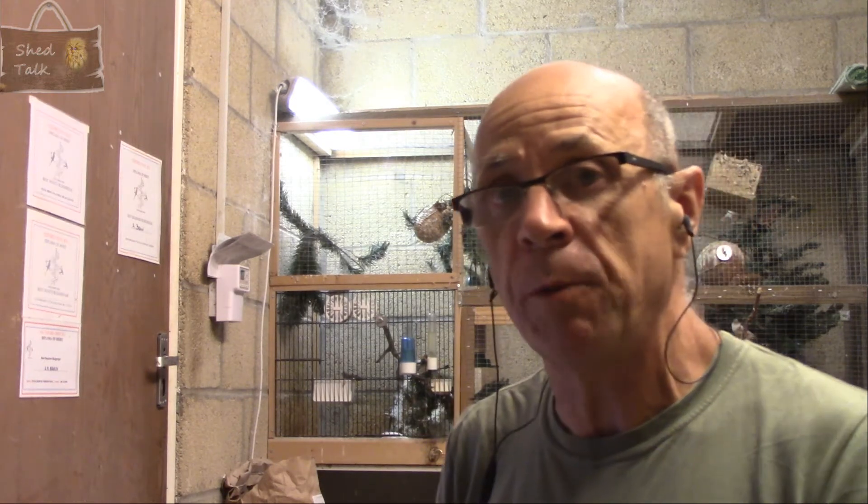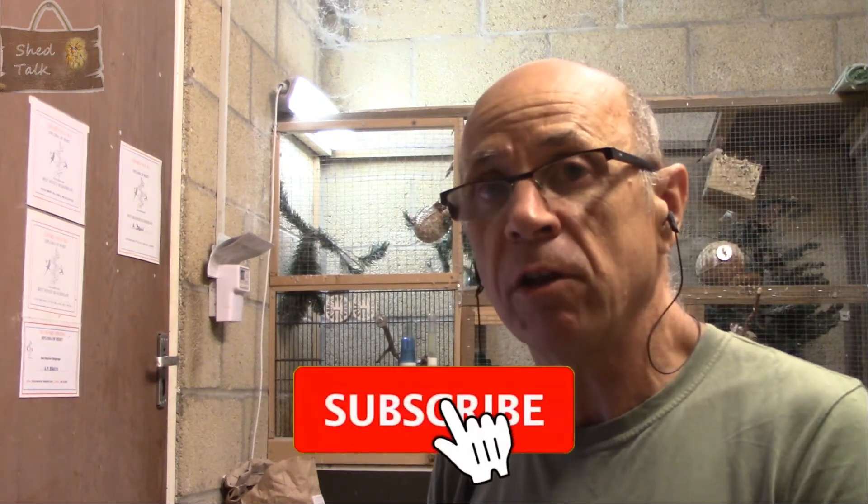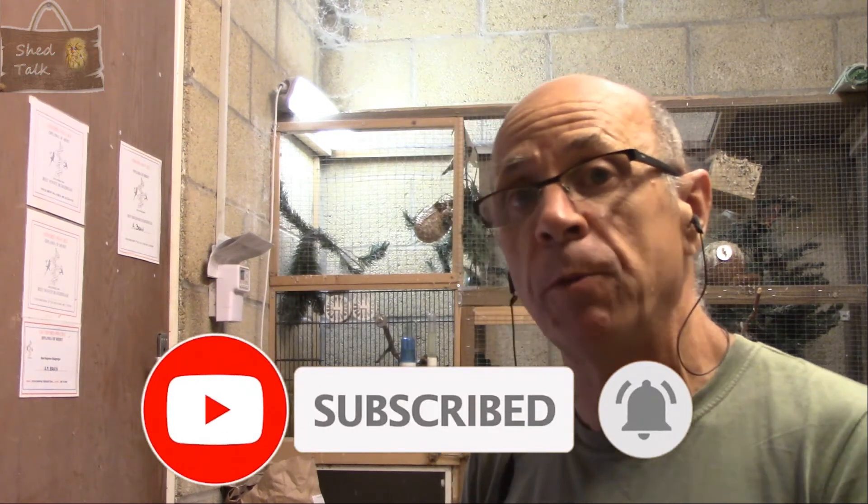In this video we're going to have a quick look at a couple of young birds that are going to be moved to the main flight, and then we'll see how the rest of the shed is doing. As always, if you enjoy the videos don't forget to like and subscribe and hit the bell if you want early notifications. Thanks to all those people who have subscribed - I'm just amazed at the number of people who subscribe to the channel now.